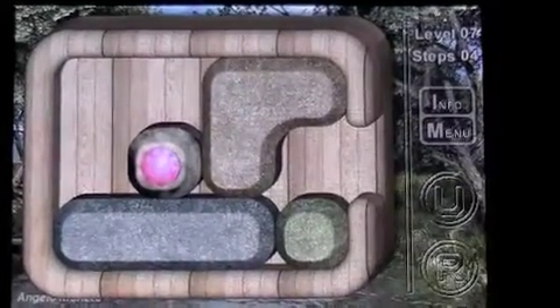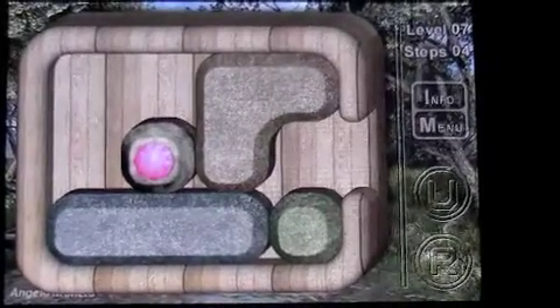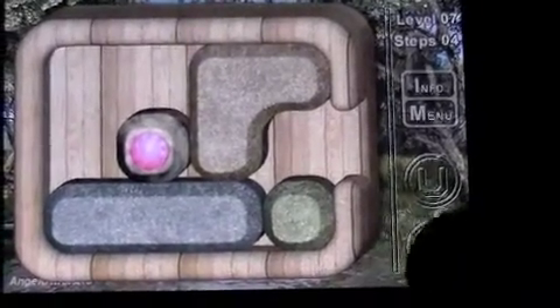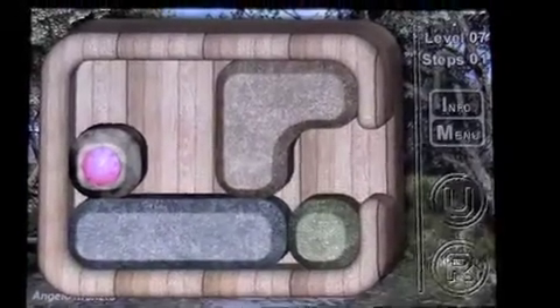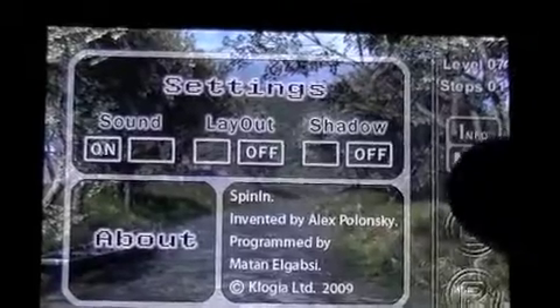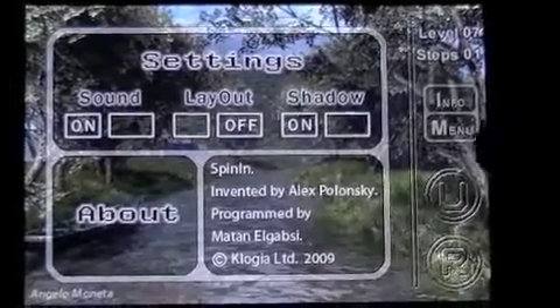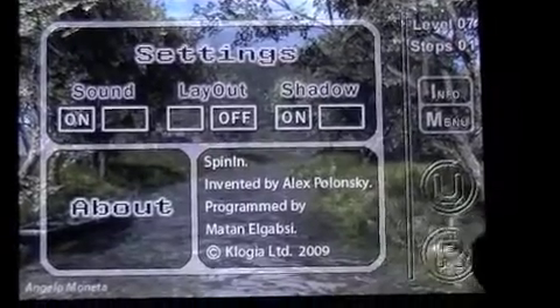This app has four difficulty levels and 40 challenging puzzles — you'll see why it's called Spinning in a second. There's a retry button, an undo move button, and you can go to info or the menu. From the menu, you can turn off the sound and toggle the shadow, then go back to the game.